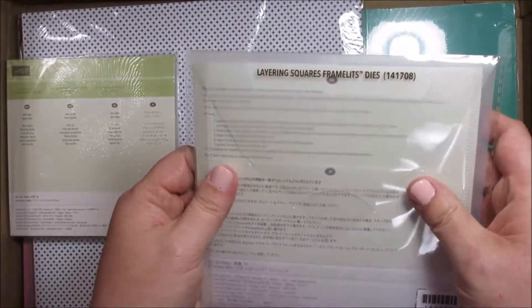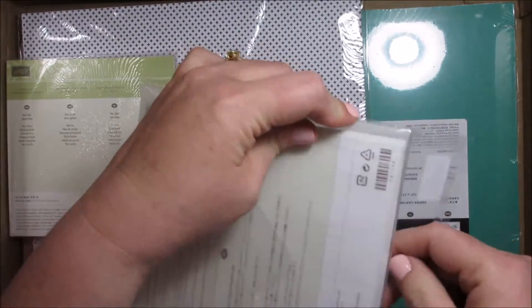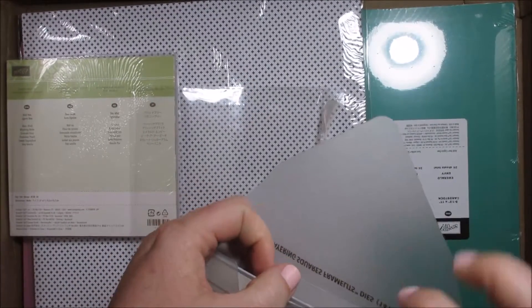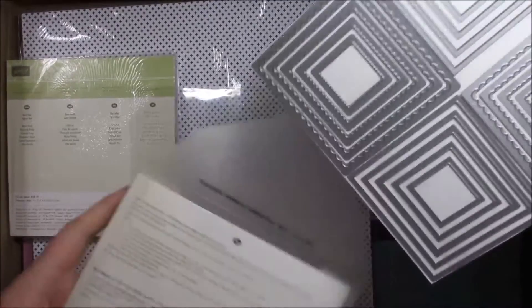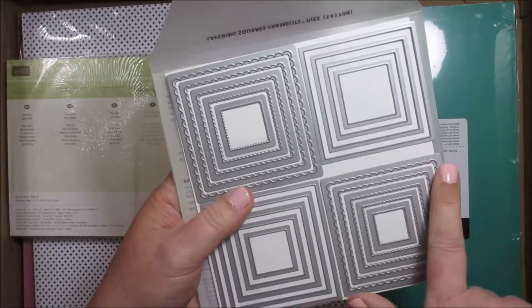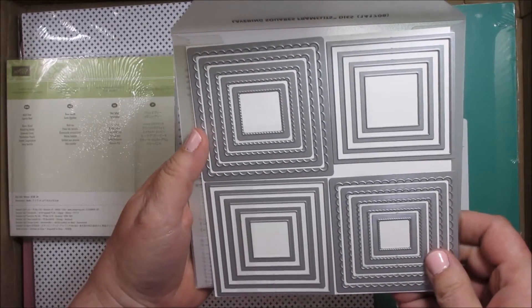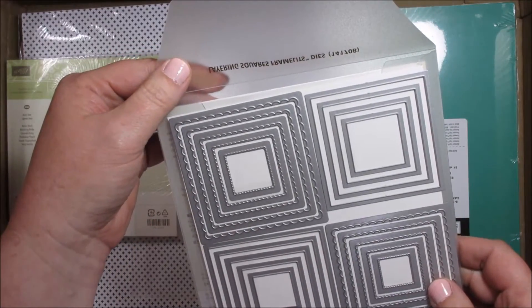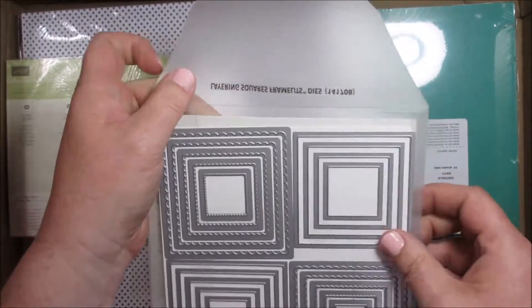Next is the layering square Framelits, which are just like the heart ones except this one comes with 19 squares — half of them are scalloped and half are the regular. Aren't those awesome? I love them, and this is replacing our other square Framelits that are retiring.